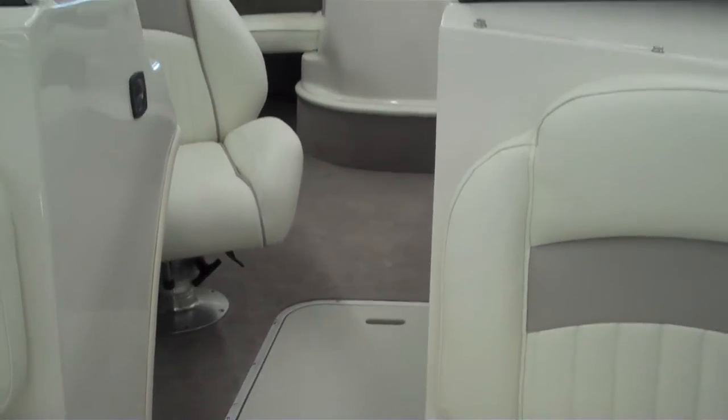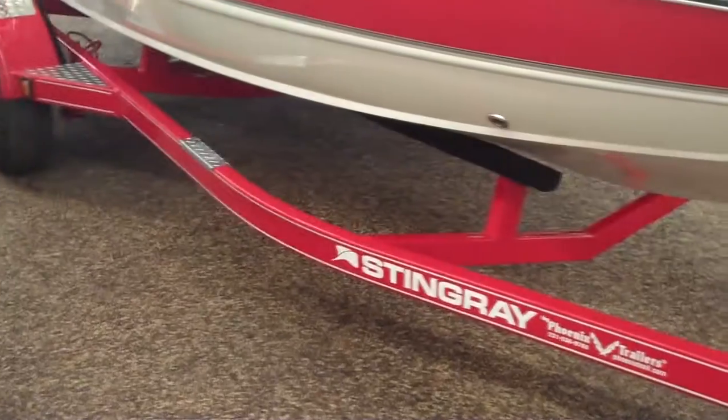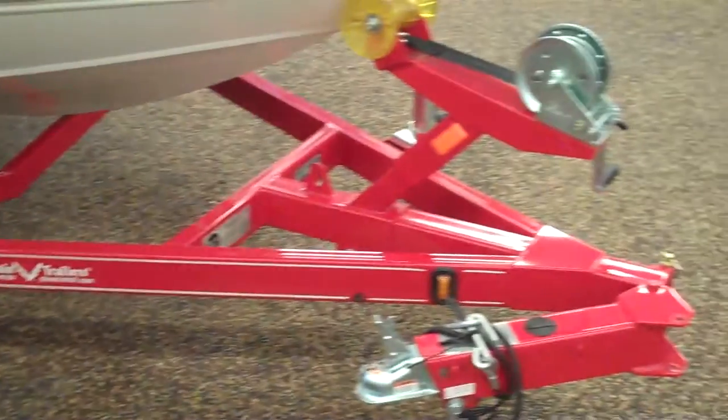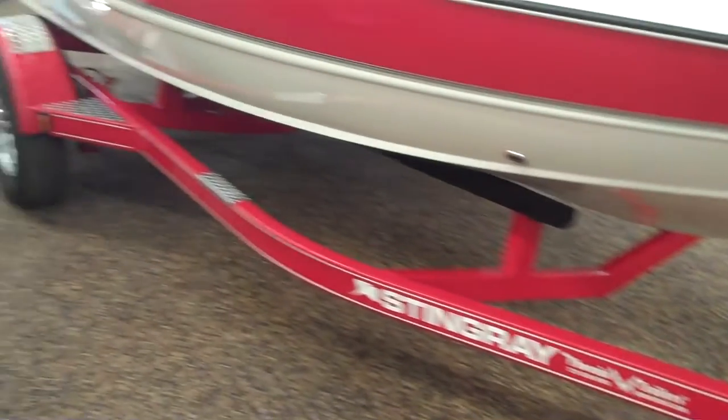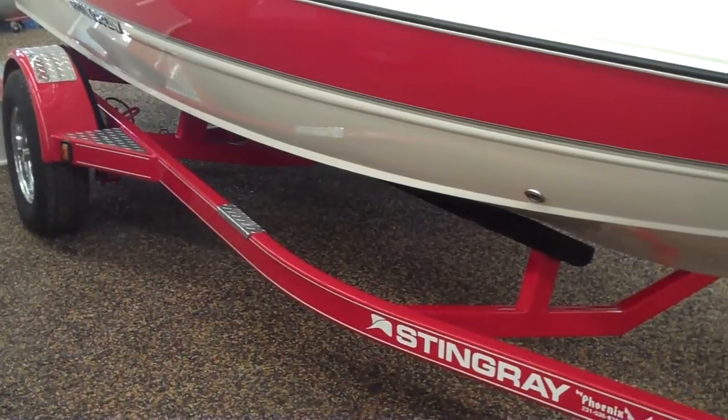Very heavy-duty vinyl, very comfortable seats. They're all fully equipped with trailers that have surge brakes and sealed, oil-filled wheel bearings — you never touch them, guaranteed for life.